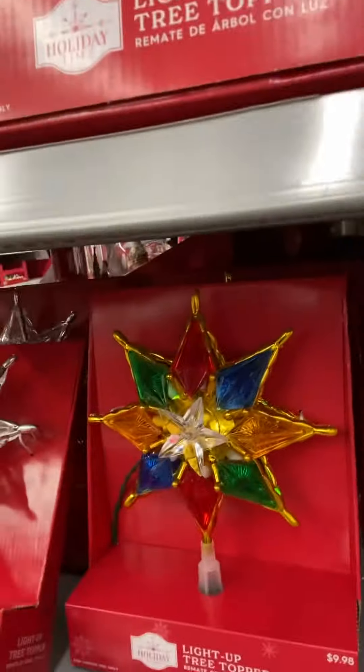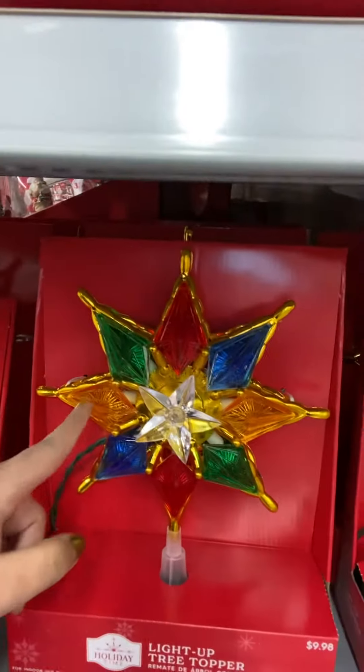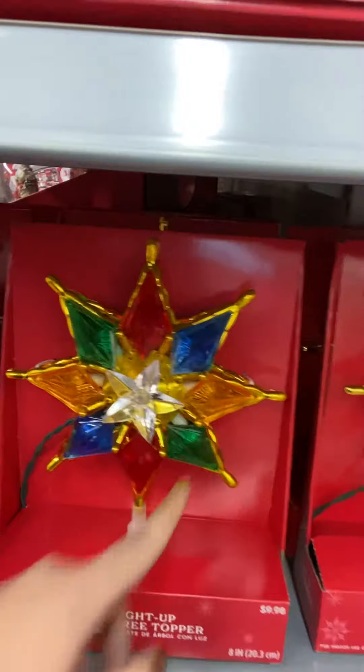Oh, they have Christmas stars! And some of them are not only white — there are colorful ones too. They are gold, orange, yellow, blue, red, and green.